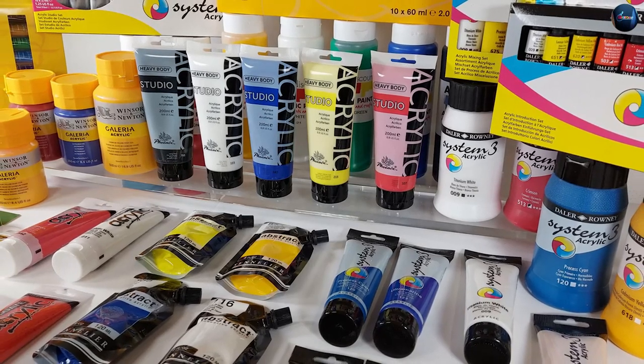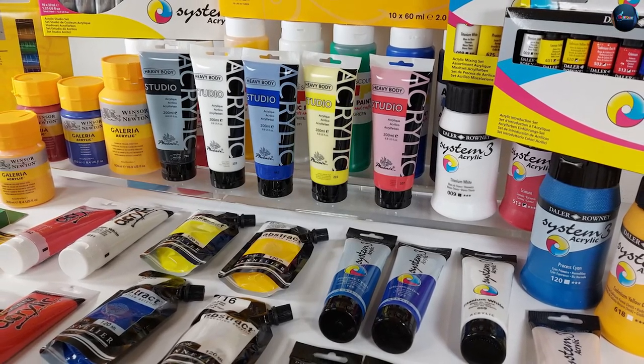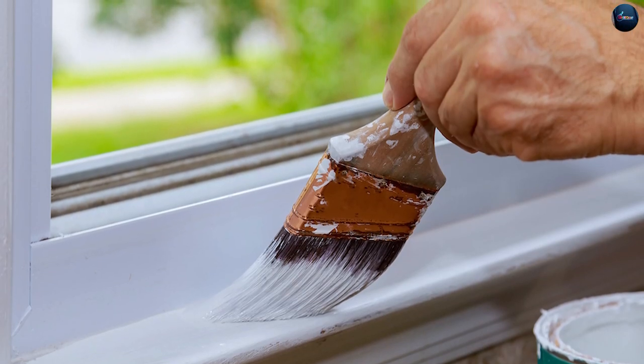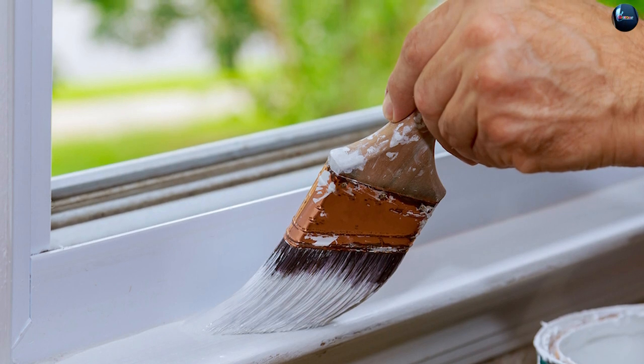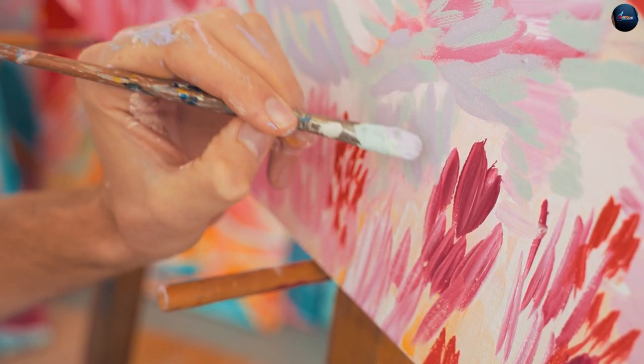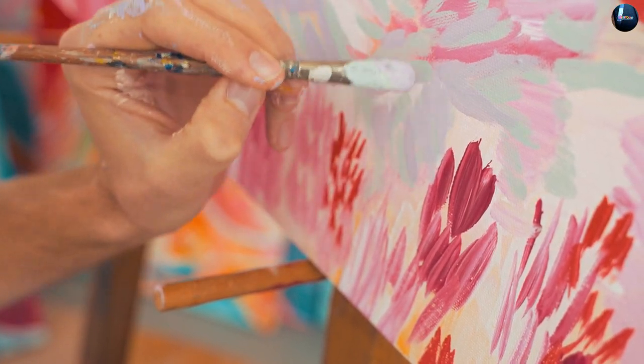Acrylic paint doesn't have a smooth surface after application. Brush marks can be seen and it can easily get dirty around high traffic areas such as handles, drawers, and door frames. They are not used as often because they are not as durable as oil-based paint and the surface tends to be left with brush marks after drying.